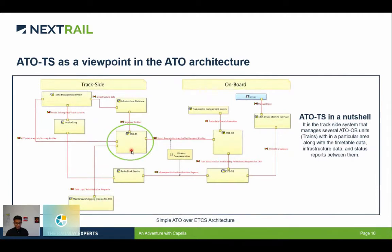The infrastructure data which ATO trackside is supposed to send to the train's ATO onboard unit comes from a system called the infrastructure database. This system has a collection of information about the track infrastructure — for example, how long track sections are, where exactly the curves are, how big the curves are, the super elevation, the electrification areas, and all this information. It is compiled into a packet known as segment profiles and sent to ATO trackside, which then transfers it to the ATO onboard units based on requests from trains.